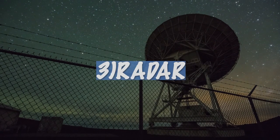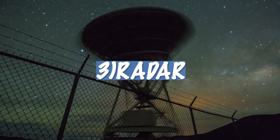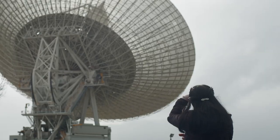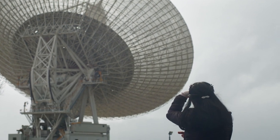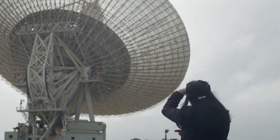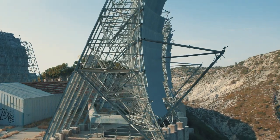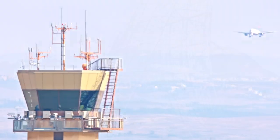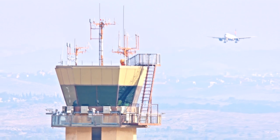3. Radar is a device that works on the principle of reflecting electromagnetic waves, discovered in the early 20th century. The first radar experiments were carried out in 1904 by the German physicist Christian Hulsmeyer. Hulsmeyer developed a device to detect electromagnetic waves reflected from an object. However, the use of this device was not widespread in military and industrial fields at that time.